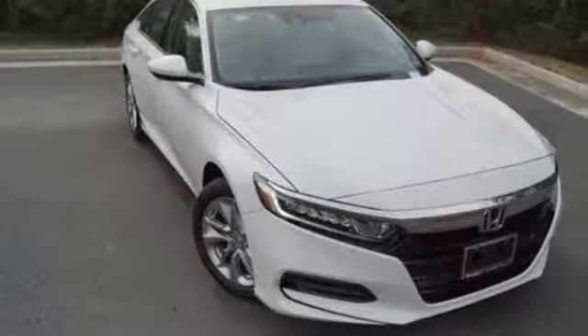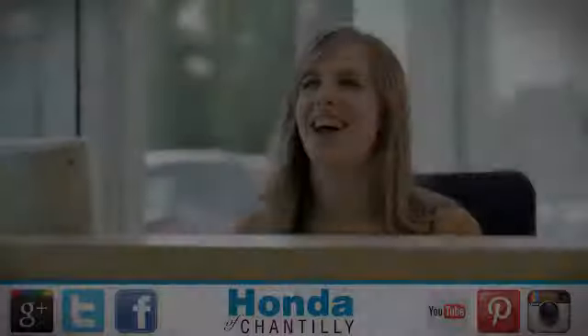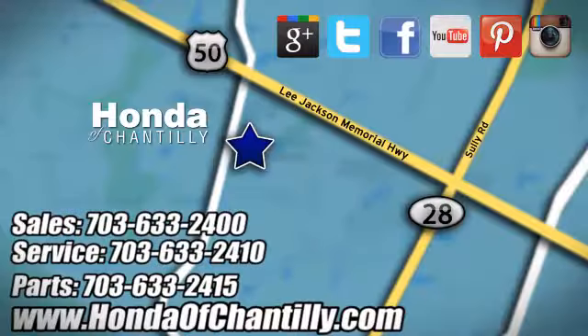It's a Honda so longevity comes standard. Hurry in today for a test drive. Honda of Chantilly — we're conveniently located just south of Dulles Airport at 4175 Stonecroft Boulevard in Chantilly.